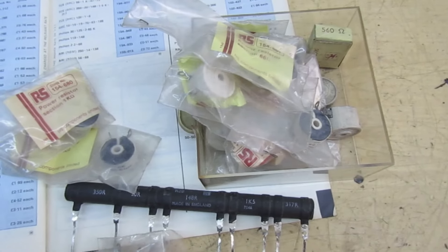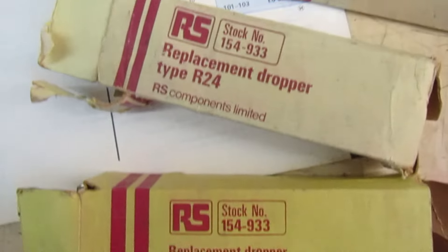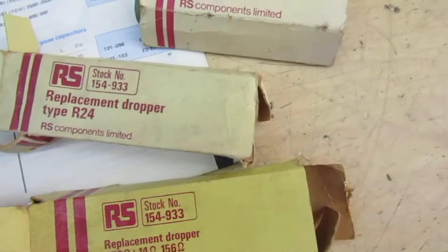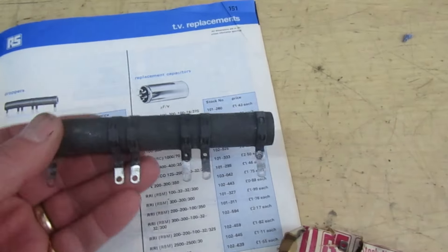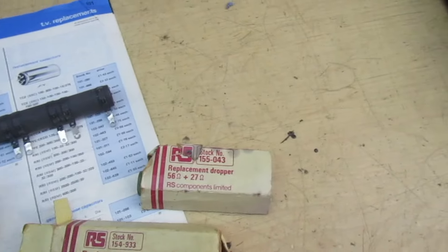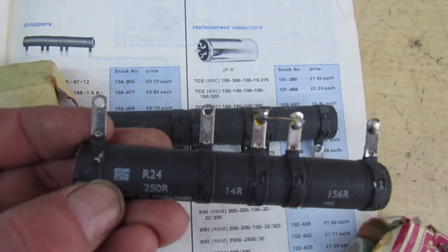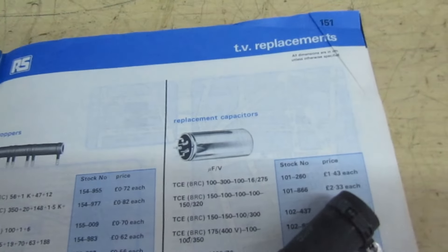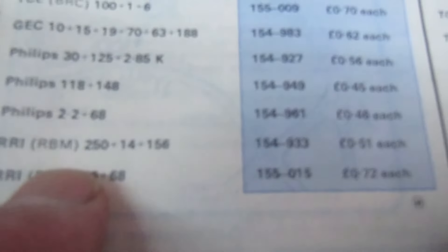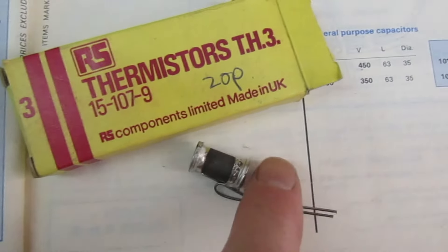Let's have a look at another item that also appeared in this catalogue — and here you have your droppers. Let's pull two of them out. You can see the RS logo on there. What's that? 250-14 and 156. There we go — 250-14-156, Rank Bush Murphy, 51 pence, that's what it would cost you back then. And there's also a thermistor, which was the part for the TV's trade.